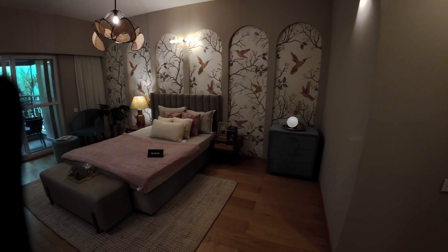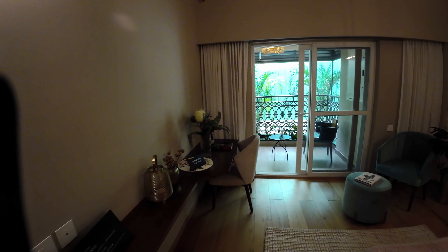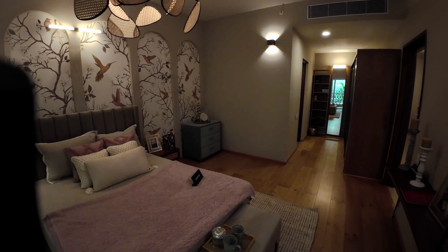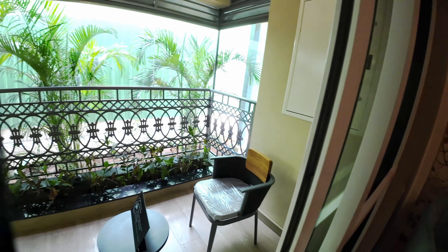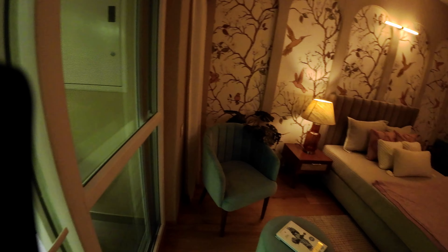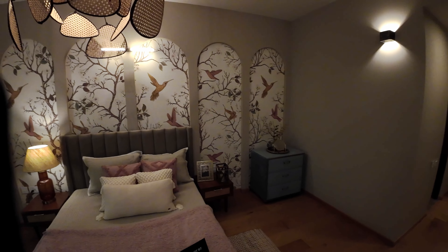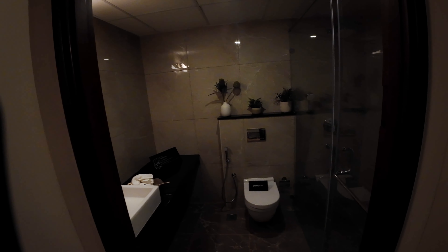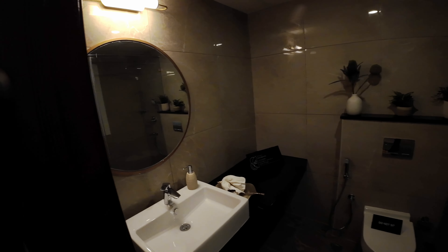Here is the master bedroom. You get wooden flooring and a separate sitting area. This bedroom is 17 by 12.1, with a dress area here.